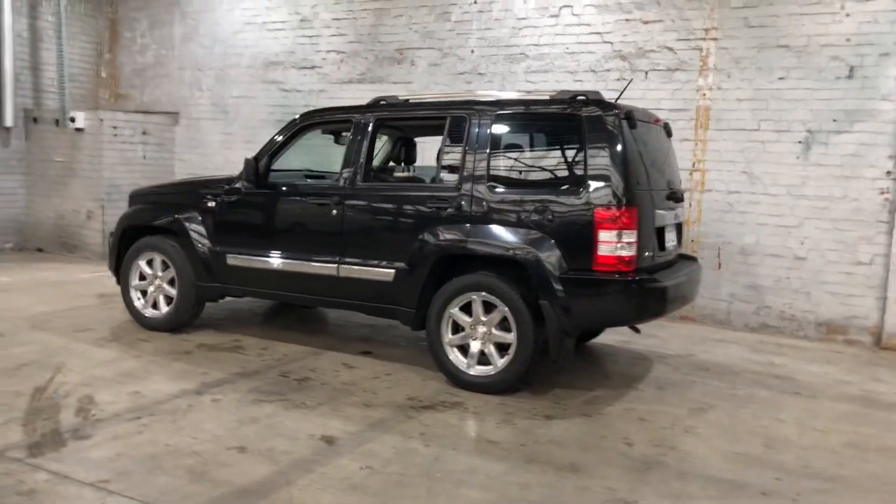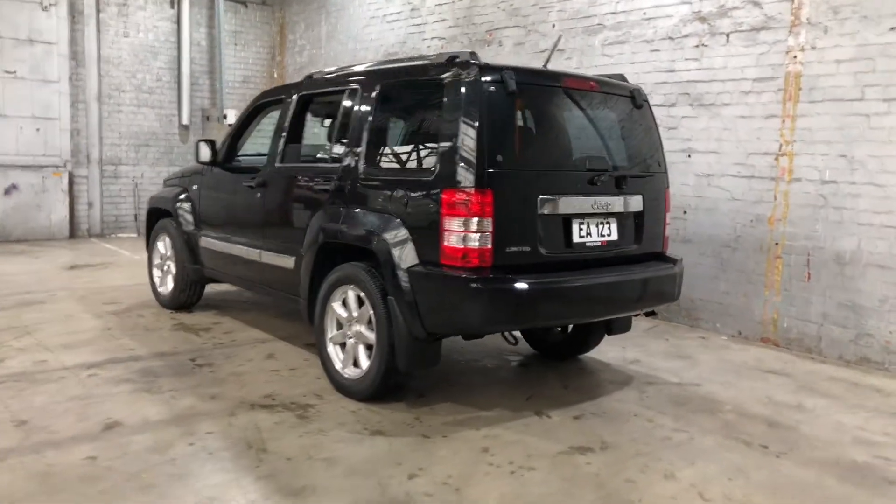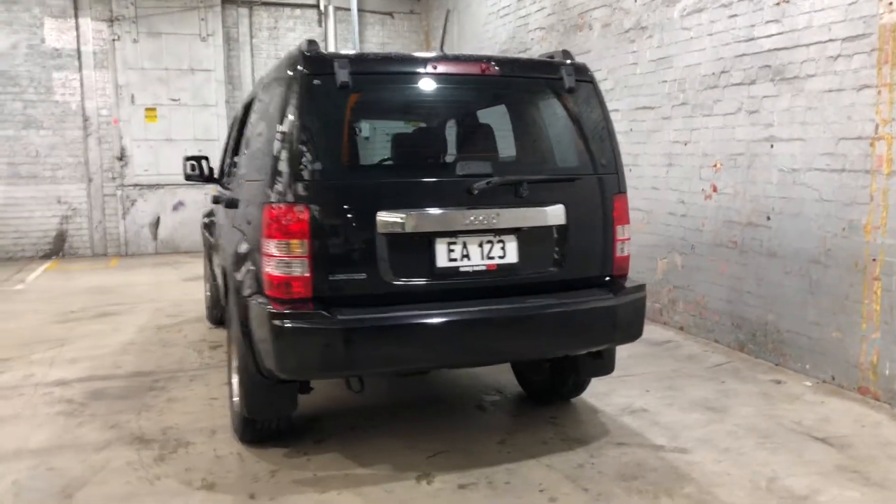As you can see, the car comes with 18-inch alloy wheels with plenty of tread on all four tires. At the back, you can see this car also comes with rear parking sensors.